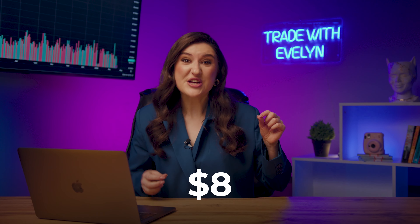I'm ready to increase my current deposit from $8 to $3,000 in less than 15 minutes. I'm excited! Let's go!